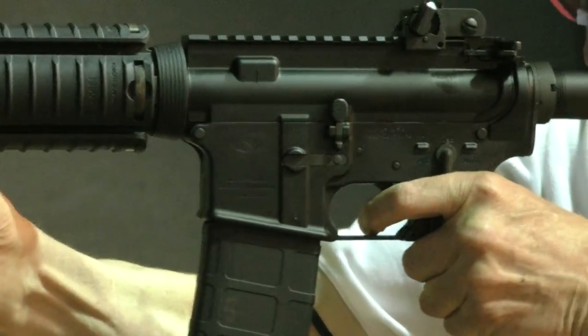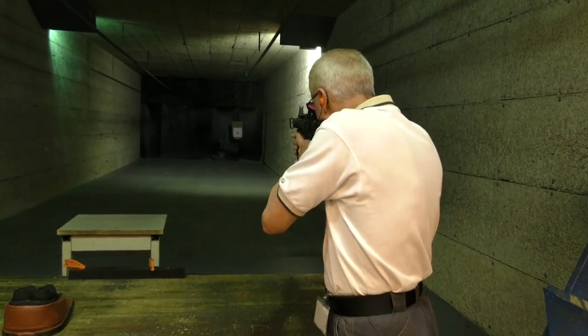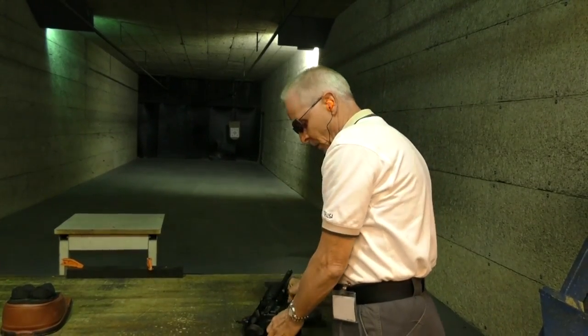FN is the only manufacturer that can offer to the general public a copy of the M4 that is as close as what we build for the military every day. This is as close as you can get to the military without having to enlist. FN builds the world's most battle proven firearm.